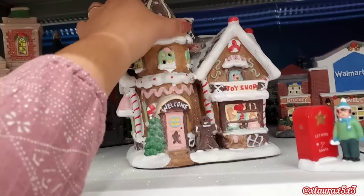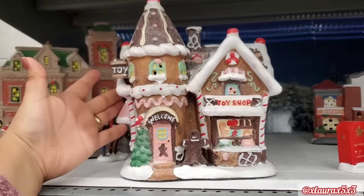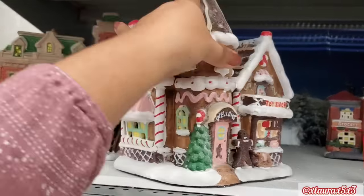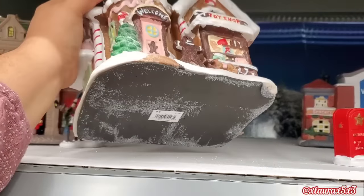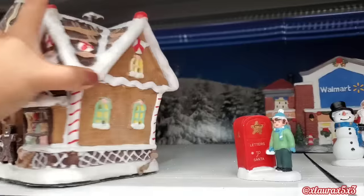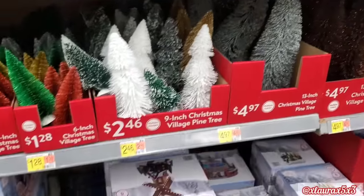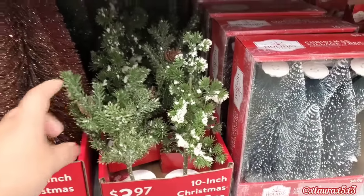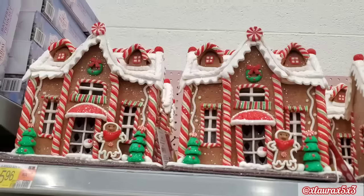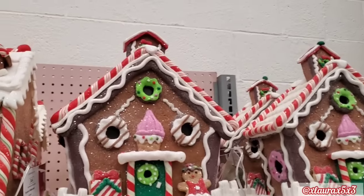$4.97 for the bottle brush trees, and then here they have their display of their villages or houses. They do have a toy shop — let me turn it around so you guys can see the detail. This says it's $1,782. In my last video I did go over some of these houses already. This store did have a Santa with his sleigh for $39.86. $3.97 for these trees. They also have some 13-inch ones for $4.97, and then look up here — they had a whole section of gingerbread houses.